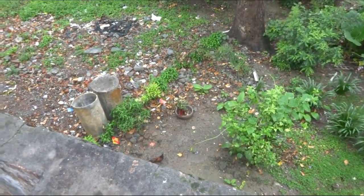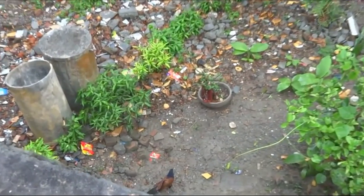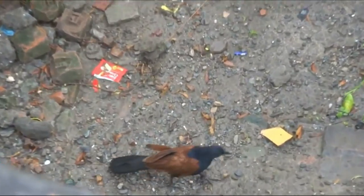The greater coucal, or crow pheasant, Centropus sinensis, is a large non-parasitic member of the cuckoo order of birds.